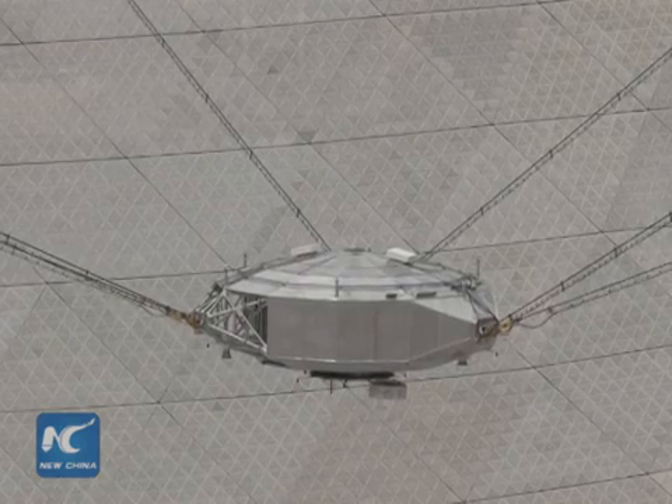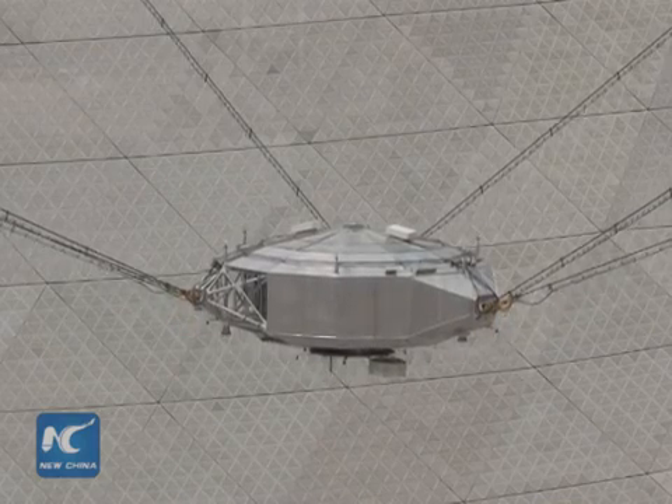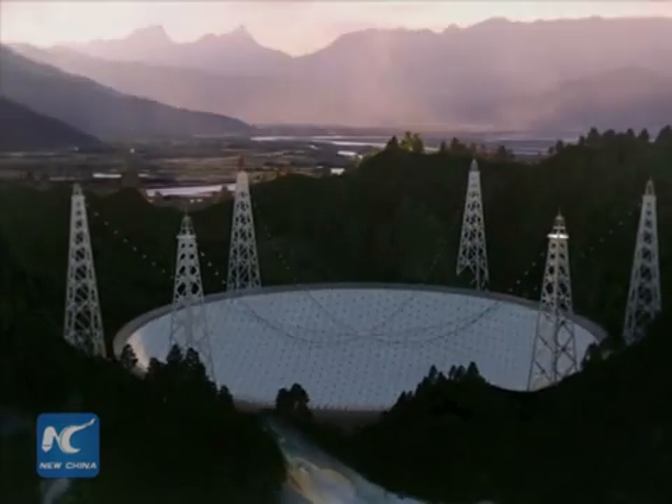The source cabin is also controlled by servo mechanisms in addition to a parallel robot as a secondary adjustable system. In this way, the telescope can receive signals from different angles.